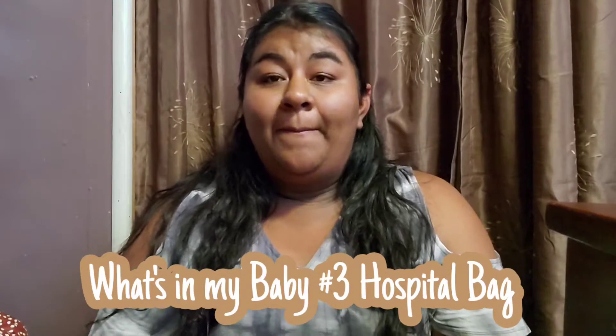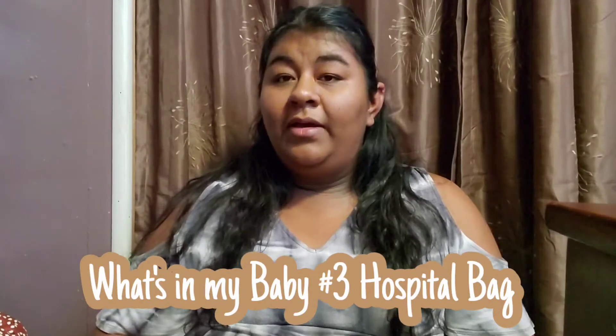Hey sweet friends, thank you guys so much for joining me in today's video. As you guys can see by the title, I'm going to be sharing what is in my baby's hospital bag. If you guys want to see what I ended up putting in my hospital bag, then just keep on watching.